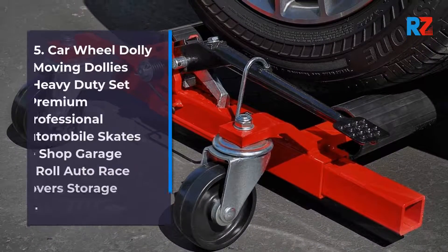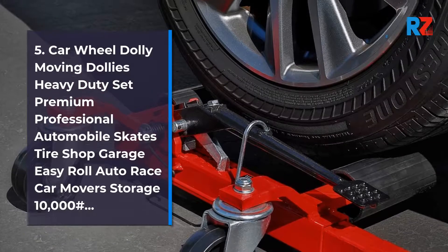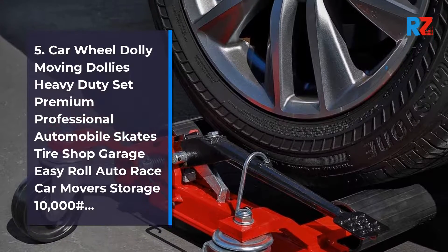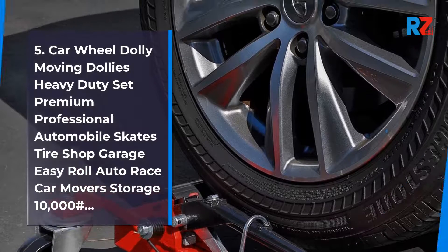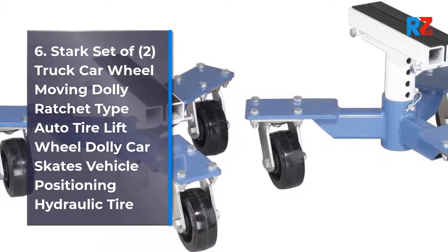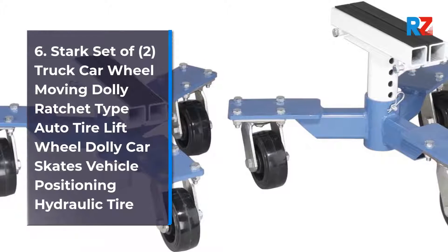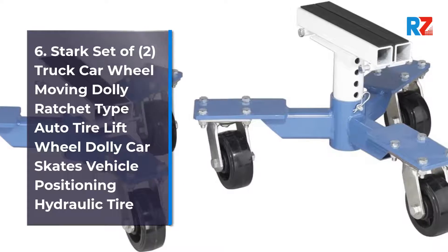5. Car Wheel Dolly Moving Dollies Heavy Duty Set, Premium Professional Automobile Skates, Tire Shop Garage EZ Roll Auto Race Car Movers Storage, 10,000 lb Capacity. 6. Stark Set of 2 Truck Car Wheel Moving Dolly, Ratchet Type Auto Tire Lift Wheel Dolly, Car Skates Vehicle Positioning, Hydraulic Tire.